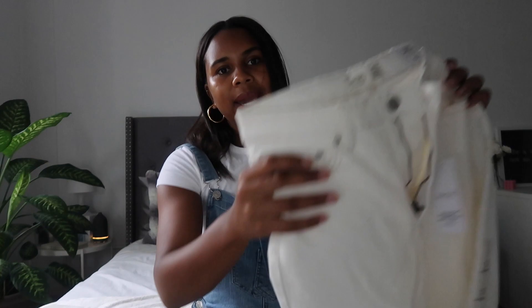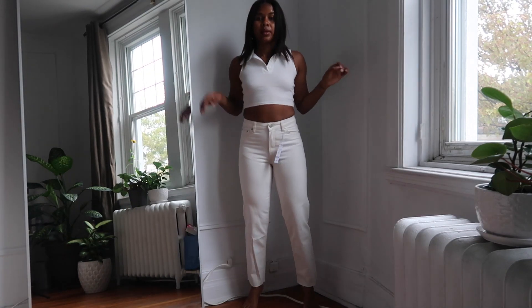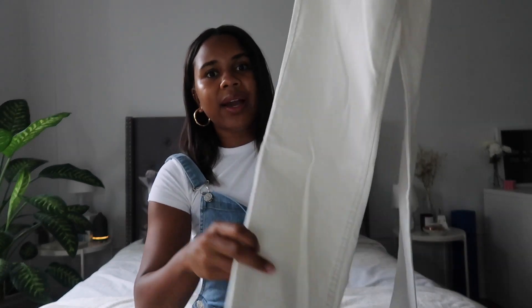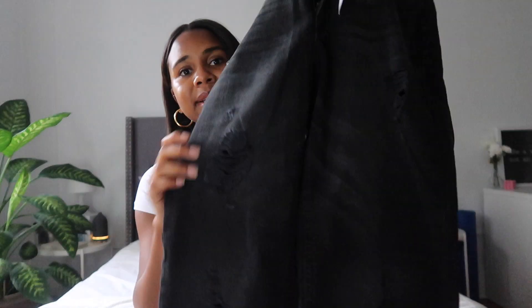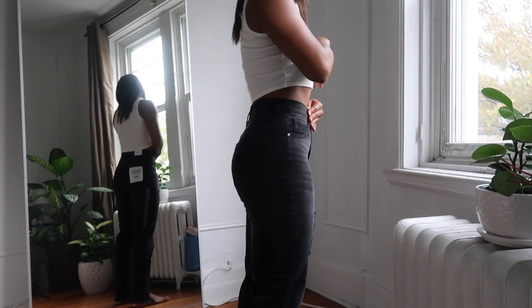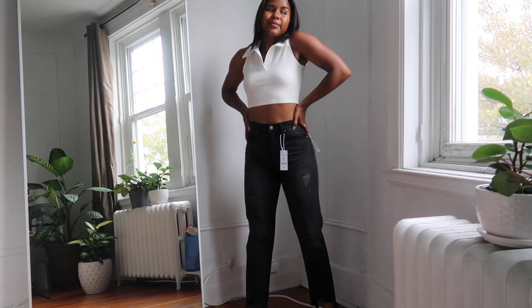Then we have these white jeans — I still have the tag on because I'm not sure if I want to exchange for a larger size. I got a size 3 but they run a little differently in sizing. I love the straight leg fit and the raw hem at the bottom. Next are black straight leg denim with some distressing and a raw hem as well — I love the edgy look and the wash, though the sizing ran small so I'm hoping to exchange them for a size 5.